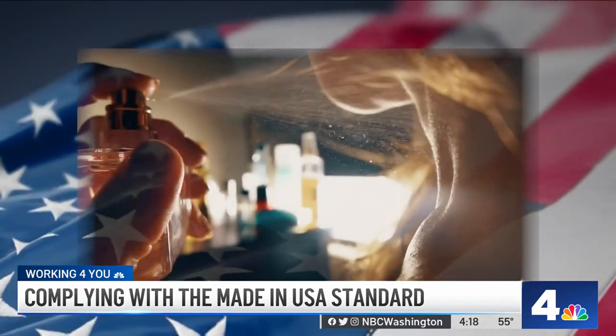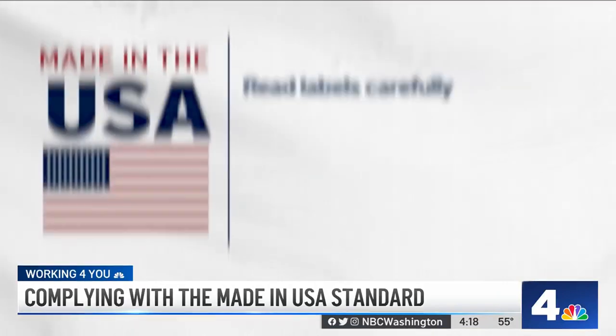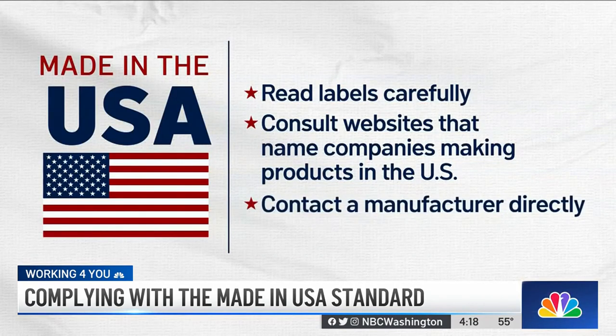Bottom line, if you want to buy American products, here are a couple of tips: read those labels carefully, consult websites that name companies making products in the U.S., and contact a manufacturer directly. Now, with the exception of automobiles, textiles, wool, and fur products, there really is no law requiring companies to disclose a "Made in the USA" label. But for those that do want to boast their American heritage, they must comply with the FTC's labeling rules.